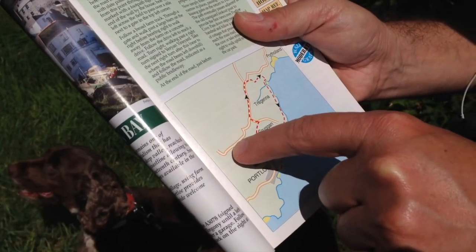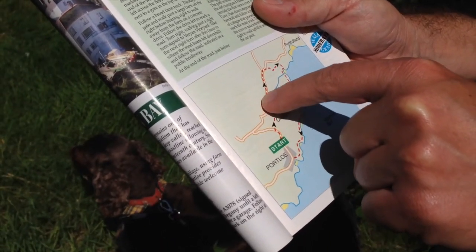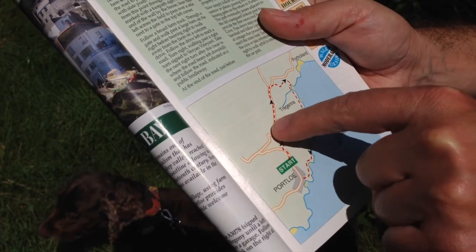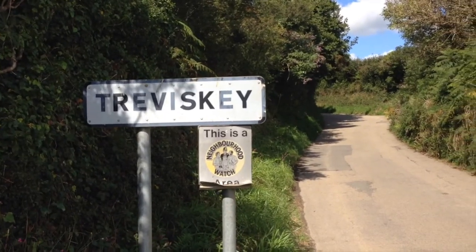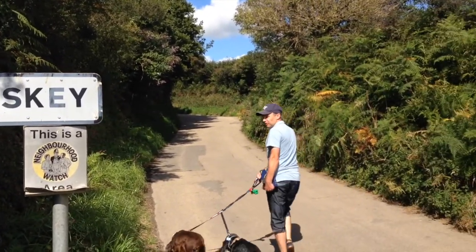We're going to go up this road and then try to turn right at the top, hopefully marked down to Porth Holland, and basically try to meet up with the walk route at that point. So now we're going through somewhere called Trevisky — rhymes with Pisky. Piskies of Trevisky!